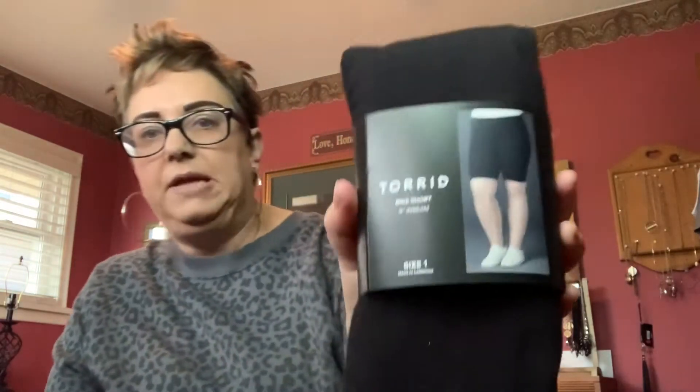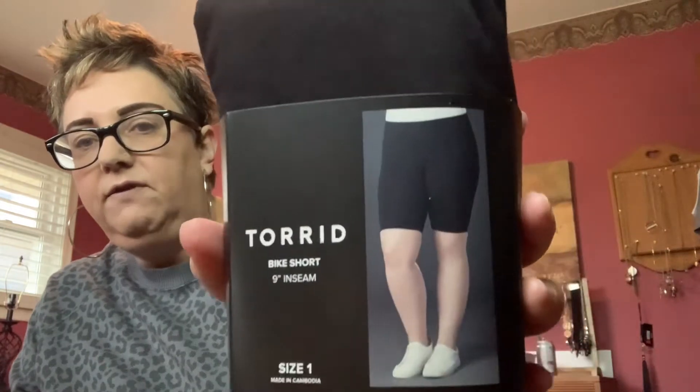The next item I got with my Torrid Cash is a pair of bike shorts. It's a 9-inch inseam, size 1, and they're just plain black — nothing fancy about them. Regular price in Canada is $22.50, so basically I got them for half price.